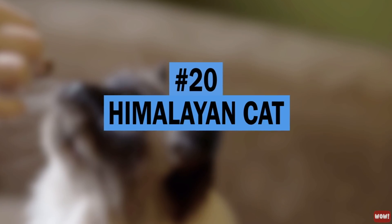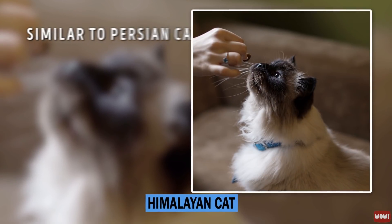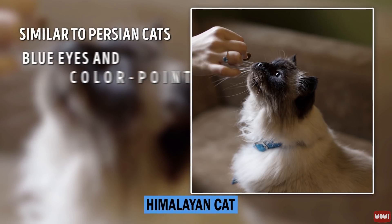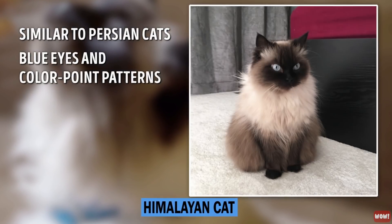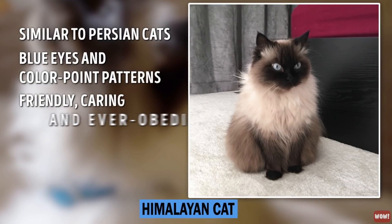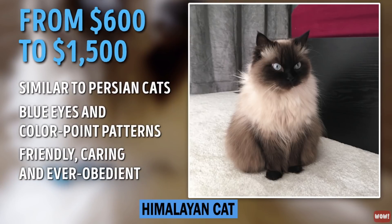Number 20: Himalayan Cat. The Himalayan cat is similar in appearance to the more affordable Persian cats, but has blue eyes and color point patterns. They have dark feet, ears, face, and tail. These cats came from the USA sometime during the 1950s and are known for being friendly, caring, and obedient. Kittens go for $600 to $1,500.